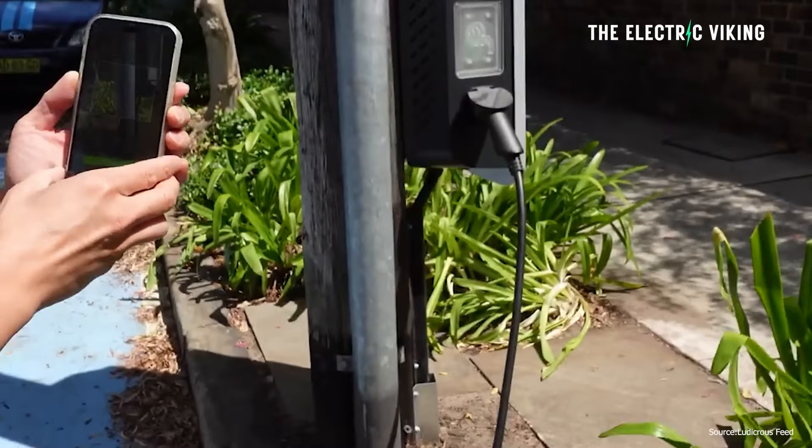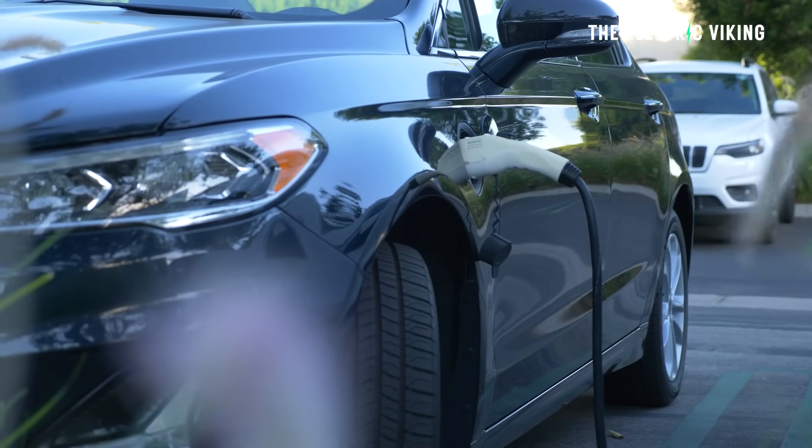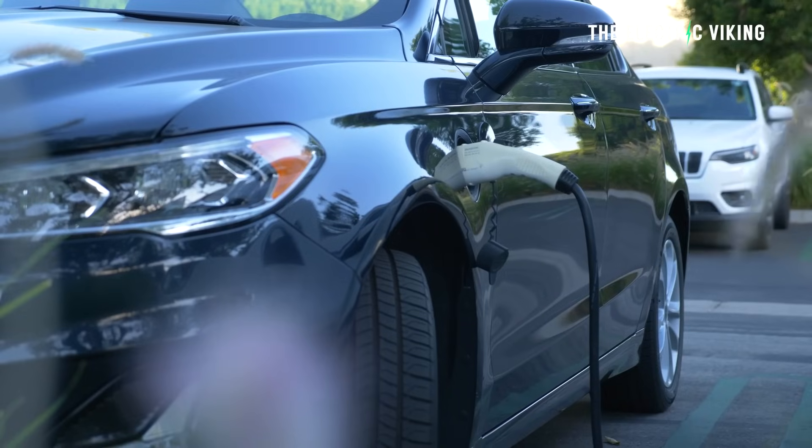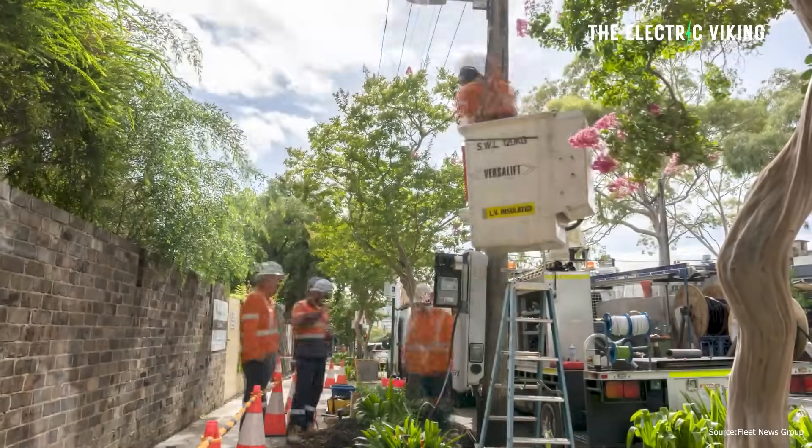I know what you're thinking: not everywhere has wooden power poles — in some cities there are no power poles at all. That's true. However, in those places you can see chargers being installed on the gutters along the road. There are quite a lot of them in different European countries now, where they've installed the charging point on the actual side of the sidewalk, which is amazing.